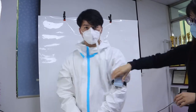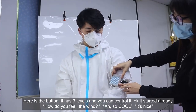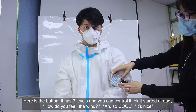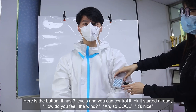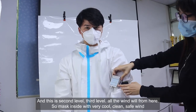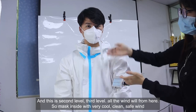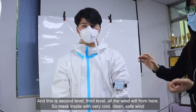It has a button with three levels and you can control it. It's started. How do you feel? The wind is so cool, wow, it's nice. Second level — more wind comes through, so the inside of the mask is very cool and very clean, safe wind.